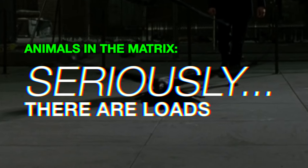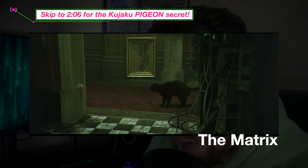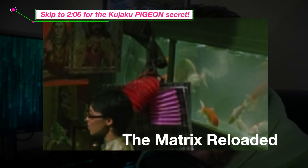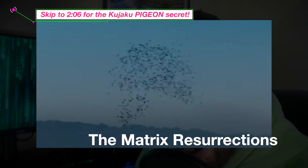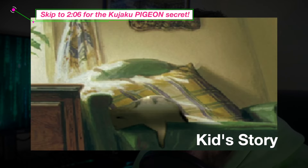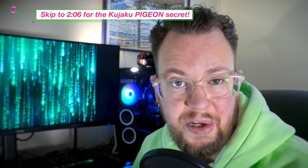Let's go over every time an animal is seen within the Matrix, because I bet it's more than you think. First, the déjà vu black cat. In The Matrix Reloaded, we see loads of crows and some fish. In The Matrix Resurrections, we see a flock of birds. In the Animatrix, in Kid's Story, more crows and another cat. I'm starting to think that the Wachowskis really liked cats and birds.